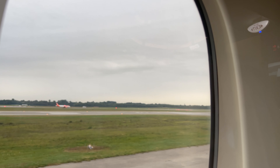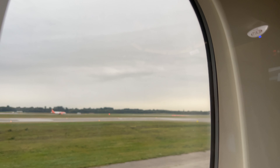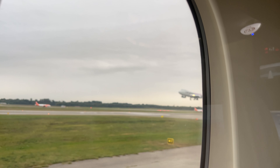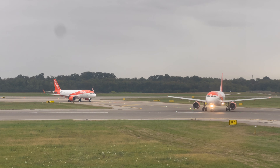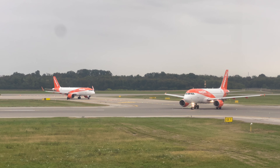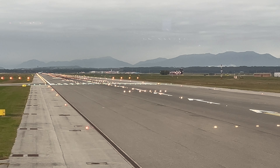Sometimes random filming just pays off — my aviation geekness kicked in as my favorite plane came in for a landing. As we waited for two easyJet planes to take off, we soon turned on the runway and it was our turn to go.